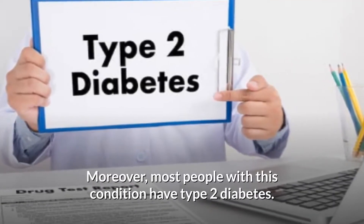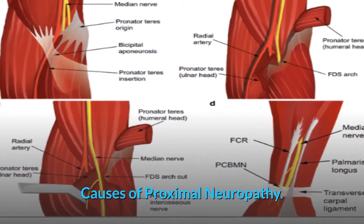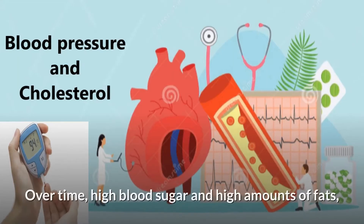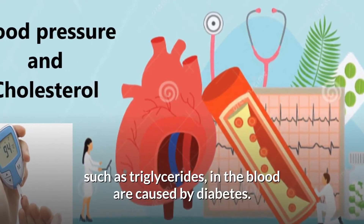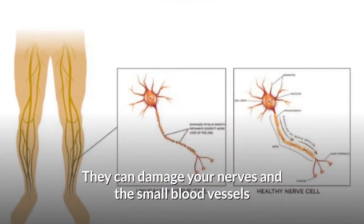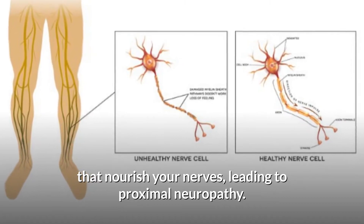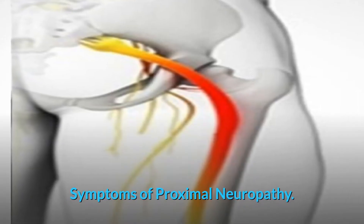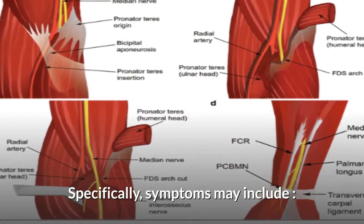Most people with this condition have type 2 diabetes. Over time, high blood sugar and high amounts of fats such as triglycerides in the blood, caused by diabetes, can damage your nerves and the small blood vessels that nourish your nerves, leading to proximal neuropathy.